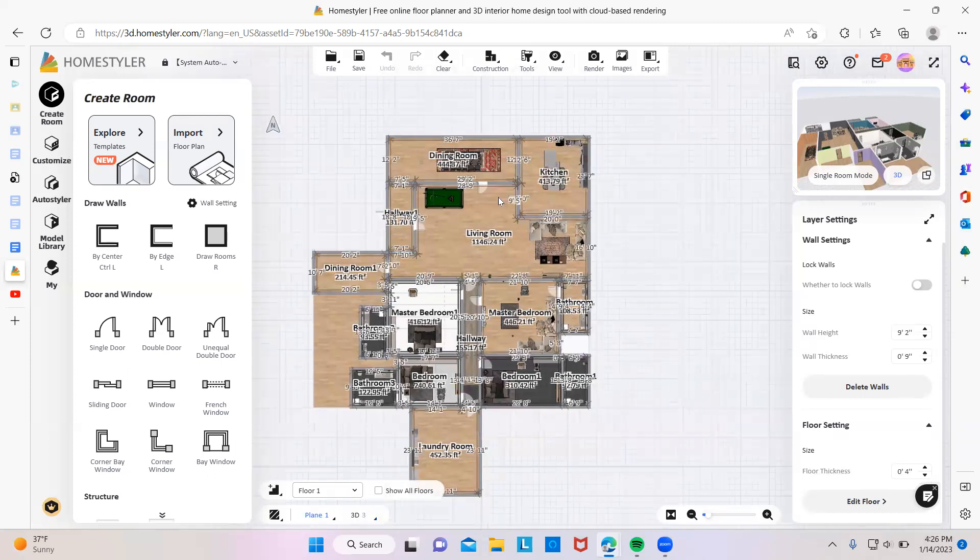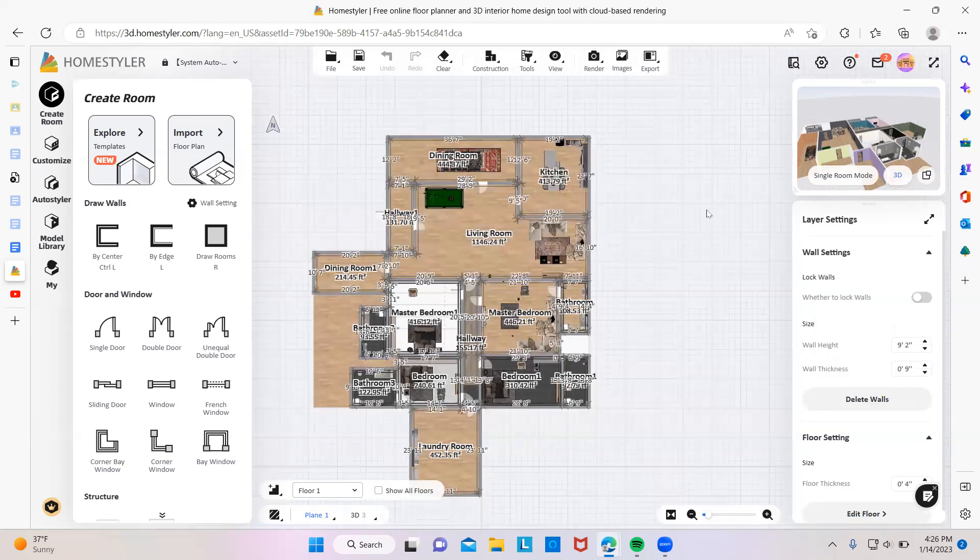This is the first floor. There's four bedrooms — one of them is, I guess, a bedroom that is probably going to change to a bedroom. And there's a living room, dining room, kitchen, all the way to the basement, laundry room, and the entrance to the house.